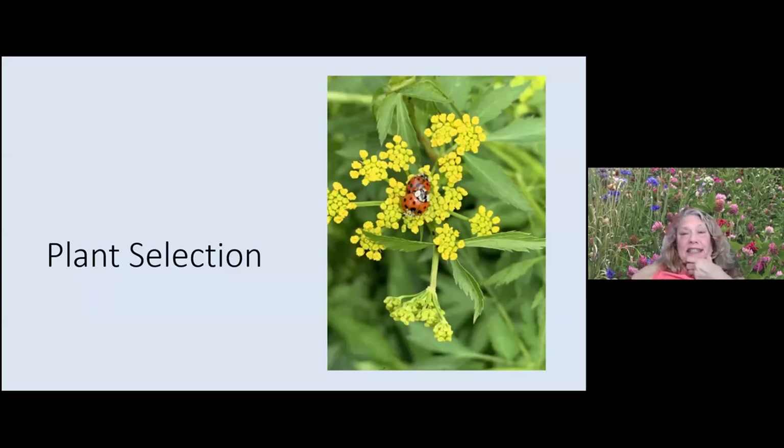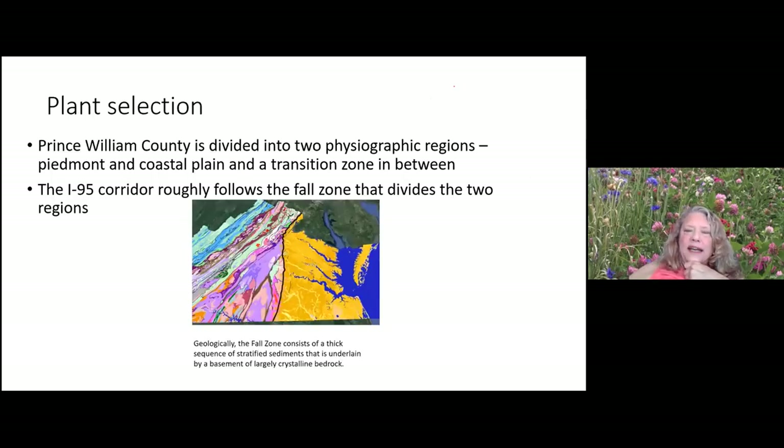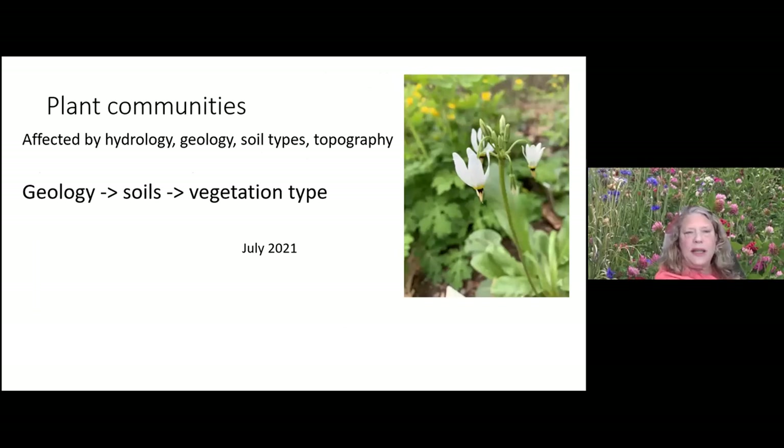For plant selection — here's Zizia with some pollinator activity. In Prince William County we have both Piedmont and coastal plain conditions; about 80 percent of the county is in the Piedmont region, which is a transition area between northern and southern Piedmonts. The I-95 corridor roughly divides those two physiographic regions. Picking plants according to a reference area is really important — plant communities are affected by hydrology, geology, soil type, and topography.